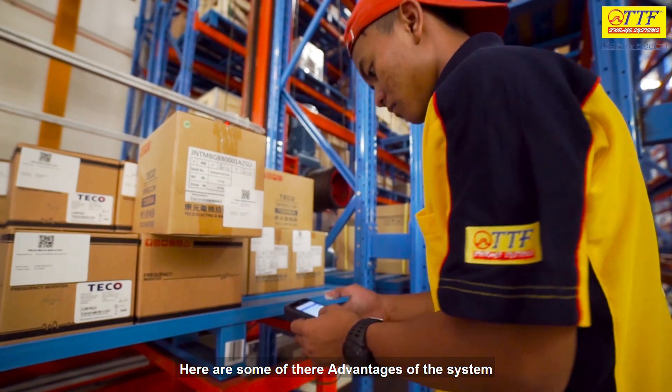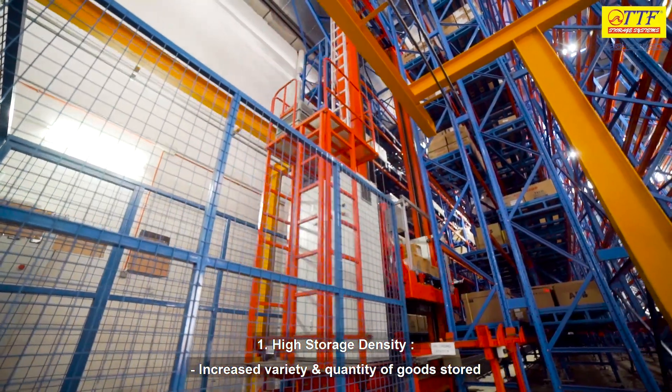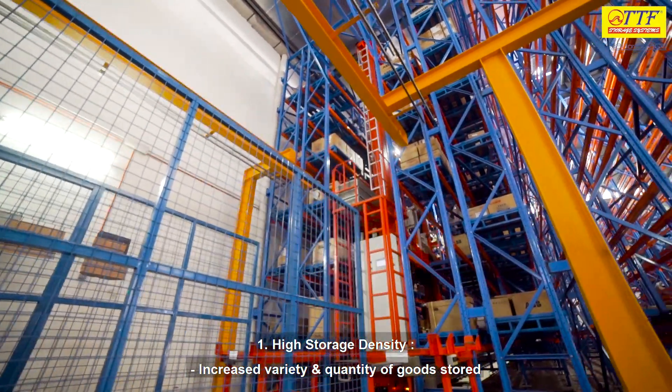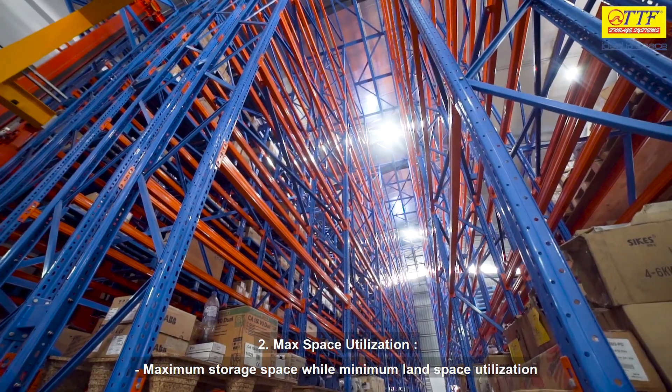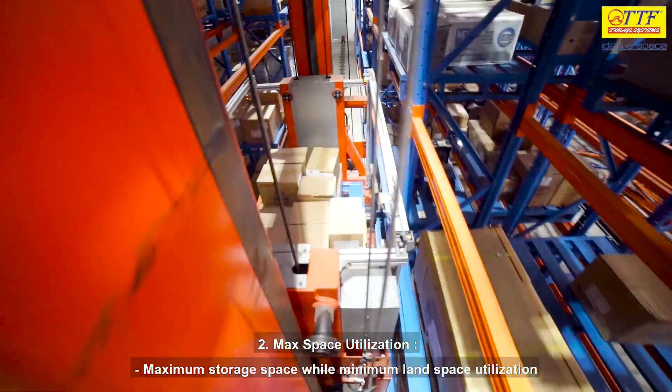Here are some of the advantages of the system. Number one, high storage density — increase variety and quantity of goods stored. Second, max space utilization — maximum storage space while minimum land space utilization.